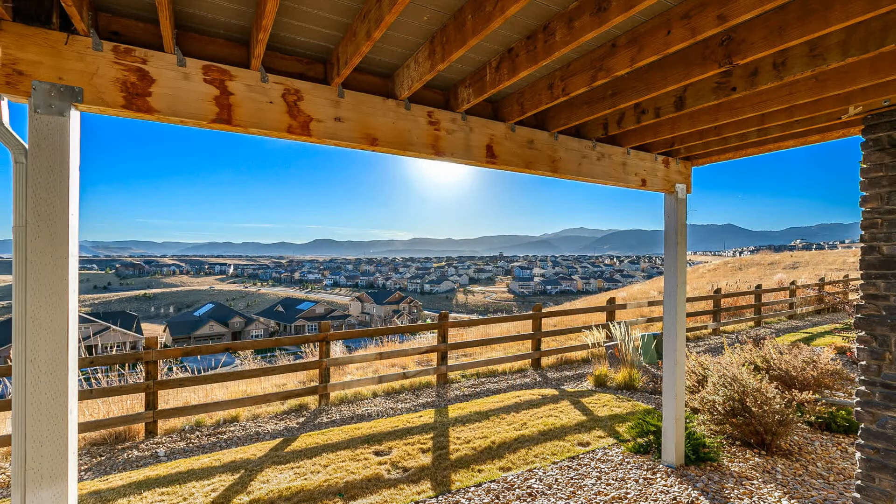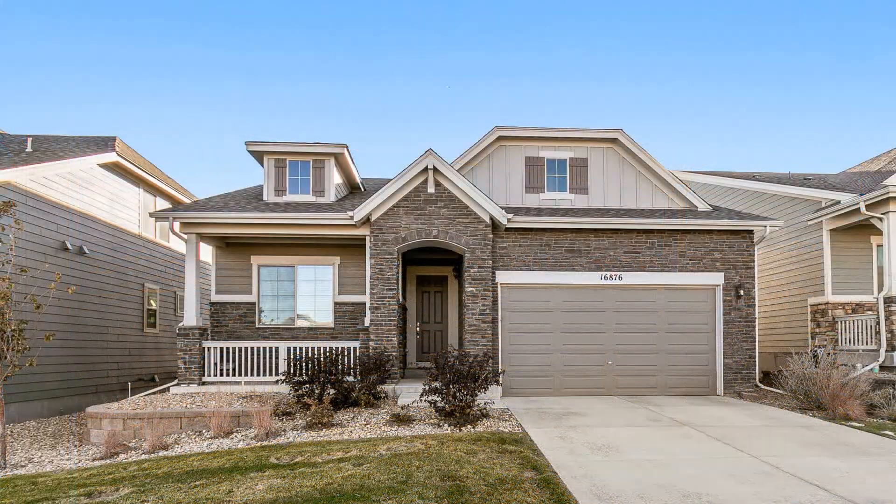Don't miss out on this fantastic home. You can schedule a showing online right now at rentmedenver.com. Please take a minute to view our other available listings and discover the difference when you rent a home from Pioneer Property Management.